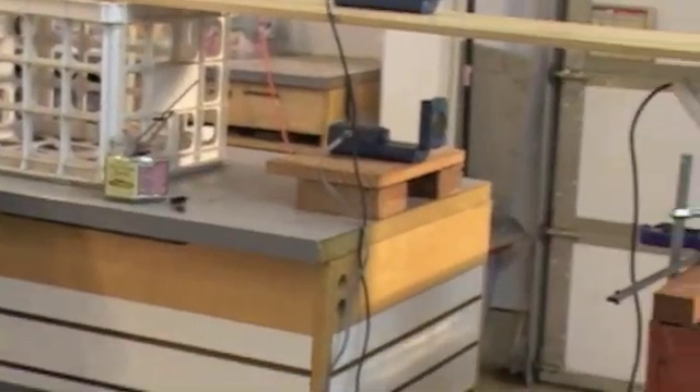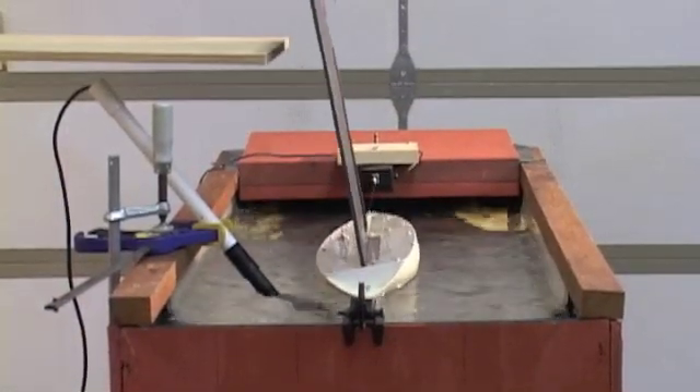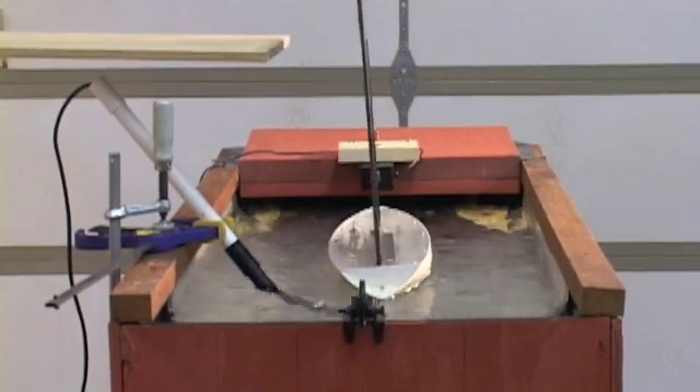And that's what led me to experimenting. In this video, I am measuring the drag generated by the model, along with the righting moment generated by the wing, both in its upwind and downwind position.